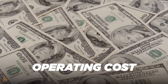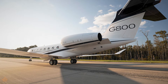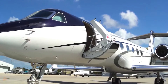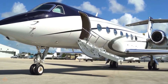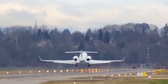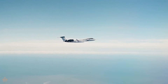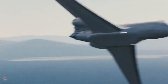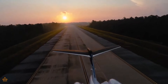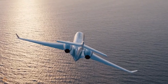When it comes to operating costs, owning and running a G800 isn't exactly cheap. You've got your repair costs per flight hour, which can add up pretty quickly. Then there's the matter of insurance premiums, which range from hefty to downright eye-watering. And let's not forget about the salaries for the pilots — a skilled pilot doesn't come cheap, and neither does their co-pilot. Plus, you've got hangarage fees to consider, which can vary depending on where you're based.